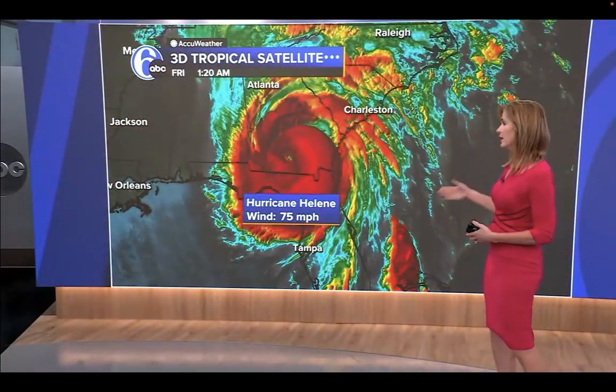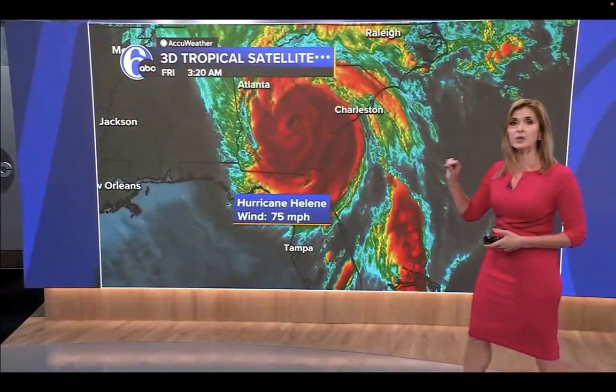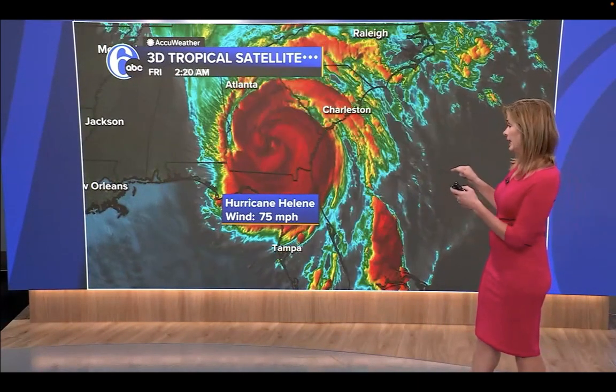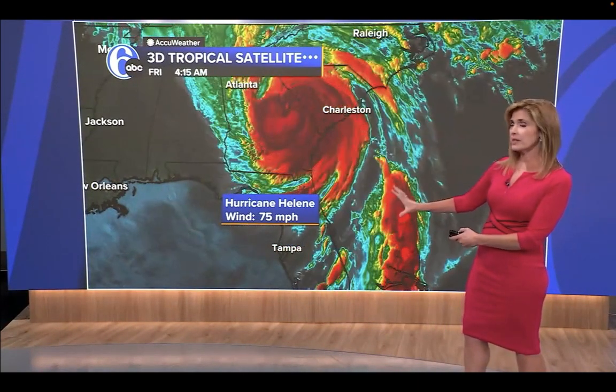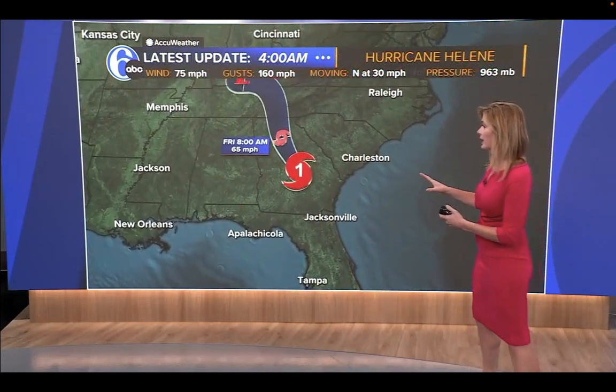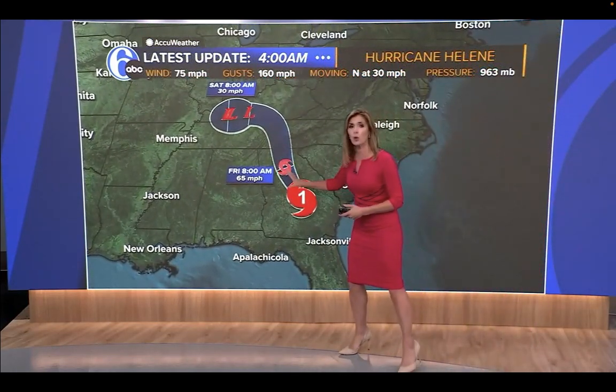Tapping into that tropical energy, we have Hurricane Helene as it presses north. It landfalls as a category four, and it's now barely a hurricane with 75 mile an hour winds. So it starts off as this category one hurricane — by the next update it should be a tropical storm.